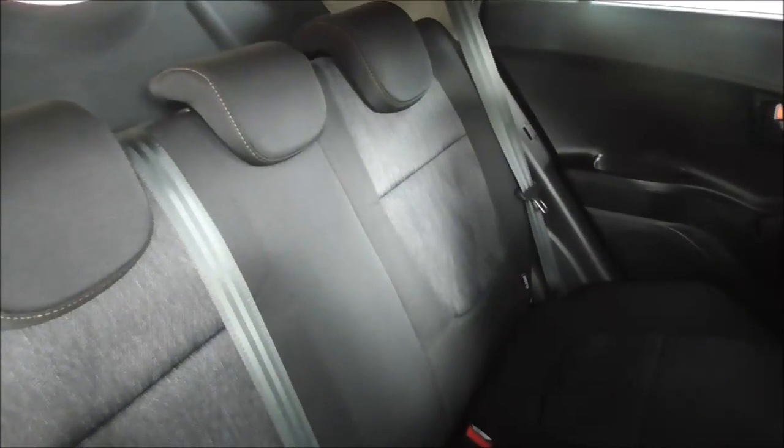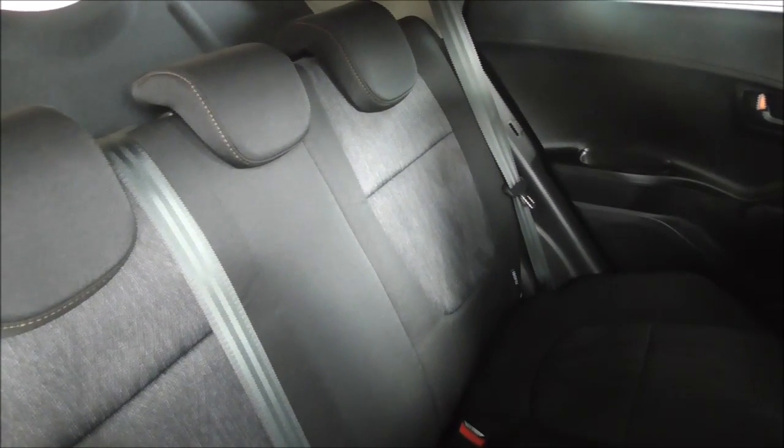Now moving on and looking inside the boot — it is a decent boot space. The seats do fold down to a 60/40 split, giving you that additional storage. Looking into the rear back seats now: the interior is clothed throughout the vehicle. There are 3 seats in the rear, with 3 seatbelts and headrests, all equipped with Isofix. There is additional storage in the rear, with the front seats offering plenty of legroom in the back.